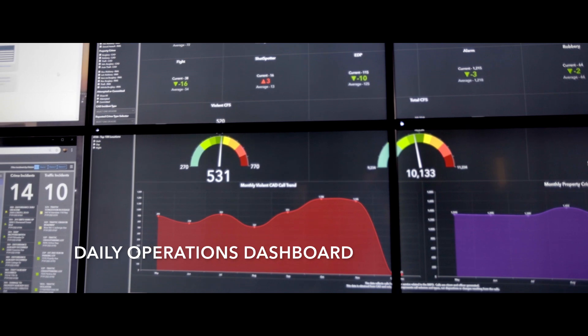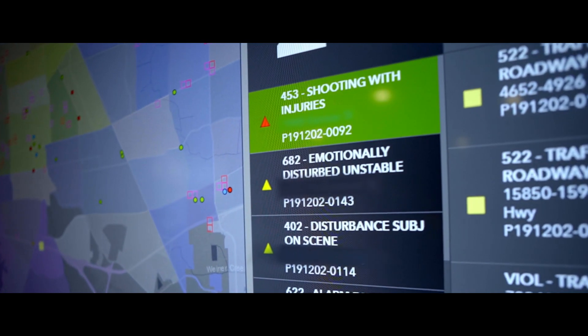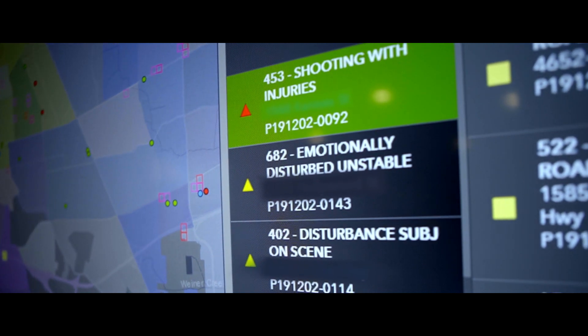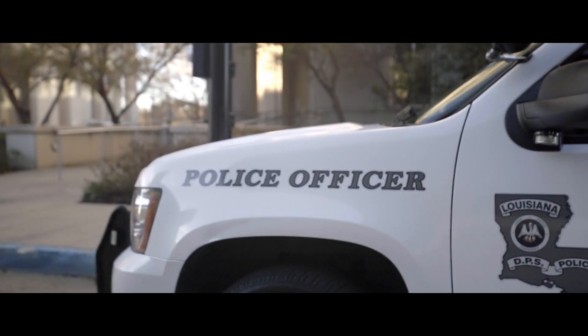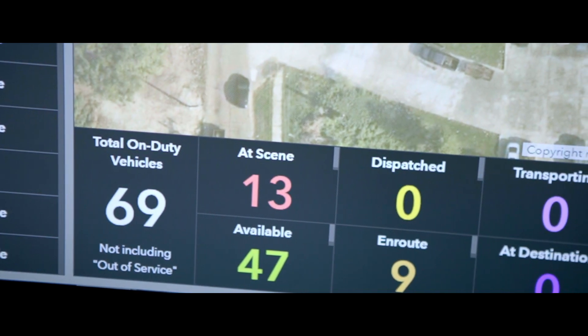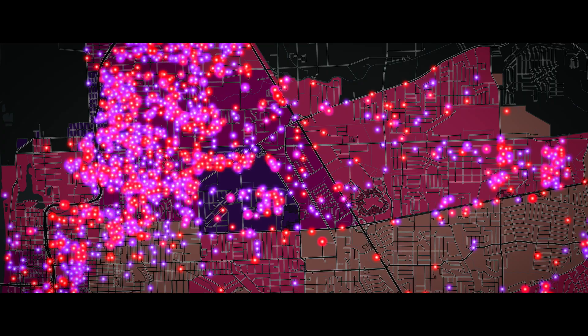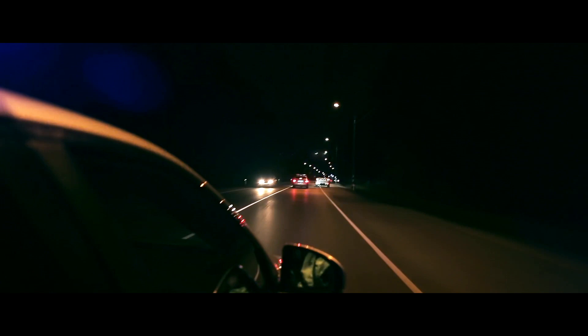One of the first dashboards that we made was the daily operations. That's open and active 911 calls. It's also your active vehicle location, so where the officers are. It allows commanders to see where their resources are, where the incidents are occurring in real time, and how to respond best.